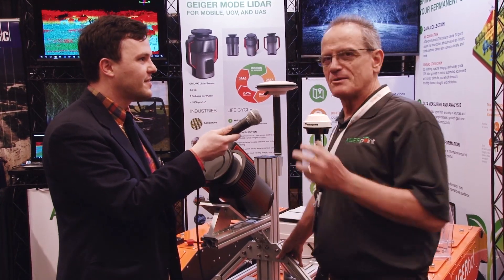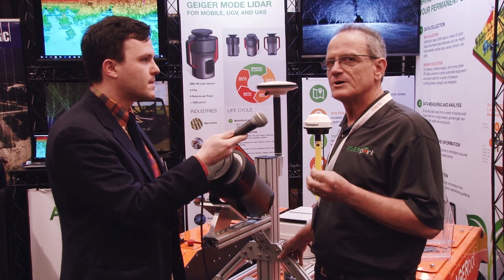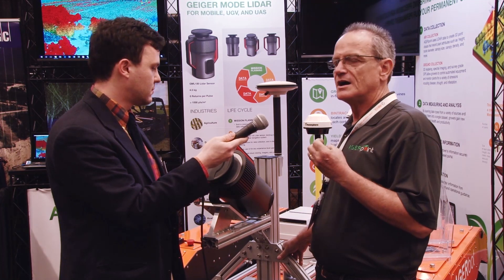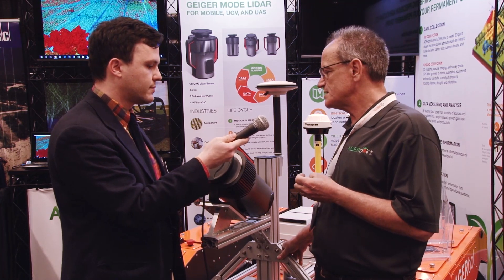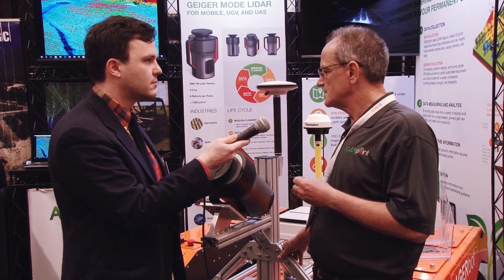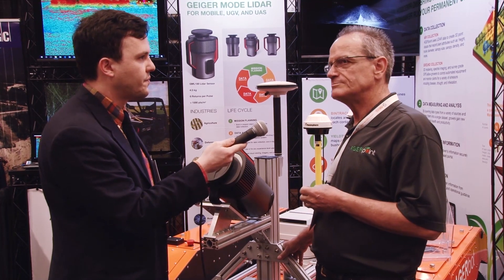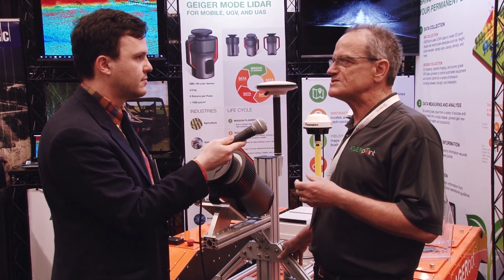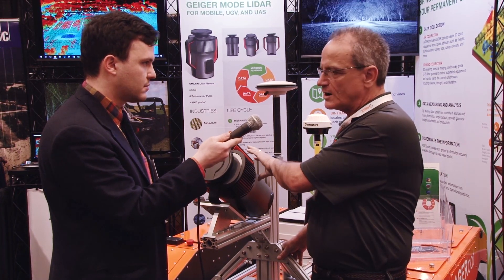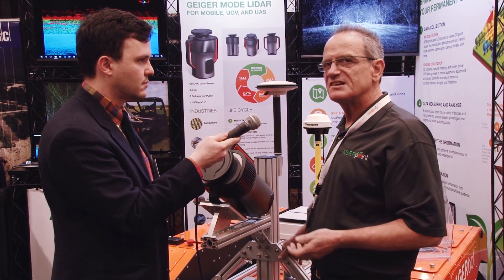This is something unique. Geiger Mode is normally associated with airborne systems, but really, Geiger Mode refers to single-photon-sensitive LiDAR detector technology, and for years it's been in the DoD environment. It's not new technology, it's just really new to commercial applications. The Harris Mapping System is the most recent example, but that's an airborne system. For our application — Precision Agriculture — we're looking at a ground-based system.